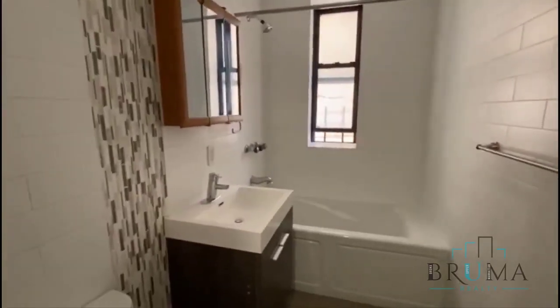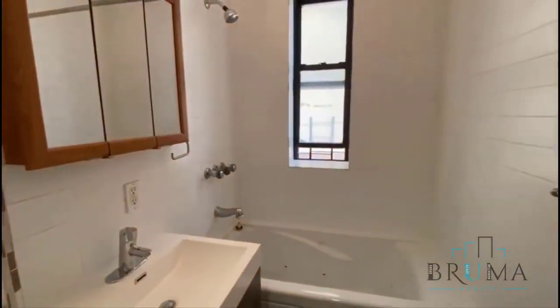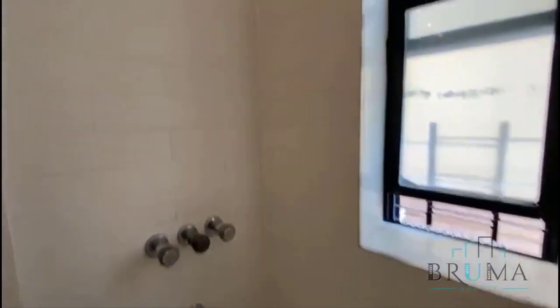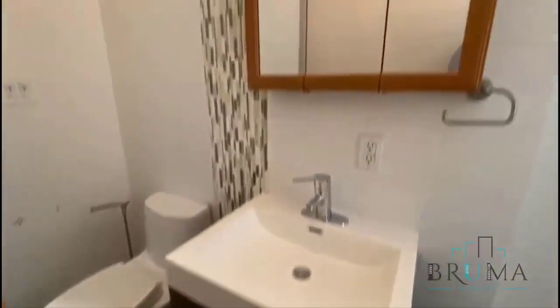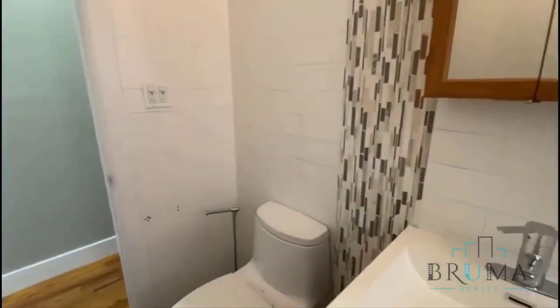Here's the bathroom — really nice. We have a jet tub, which is very unique. Nice vanity, cool lighting, and great details throughout.